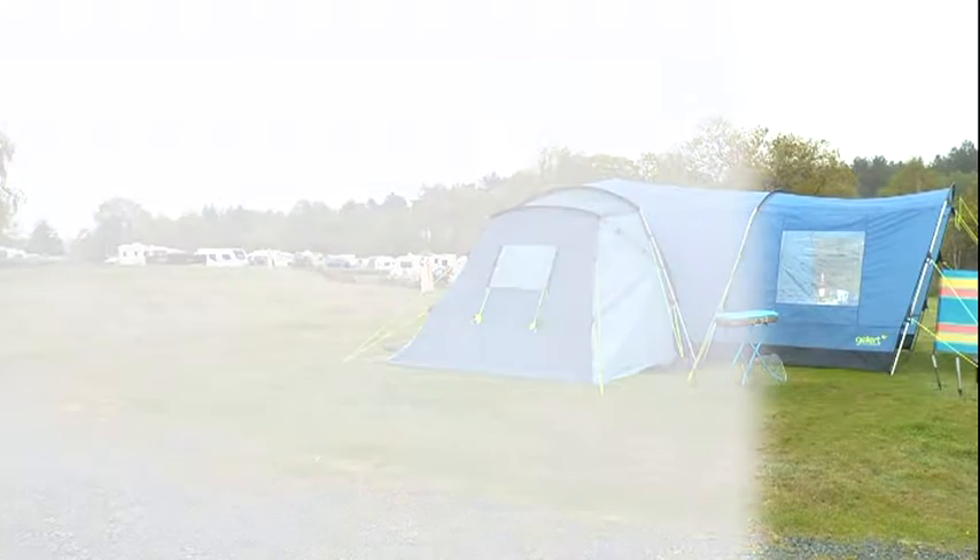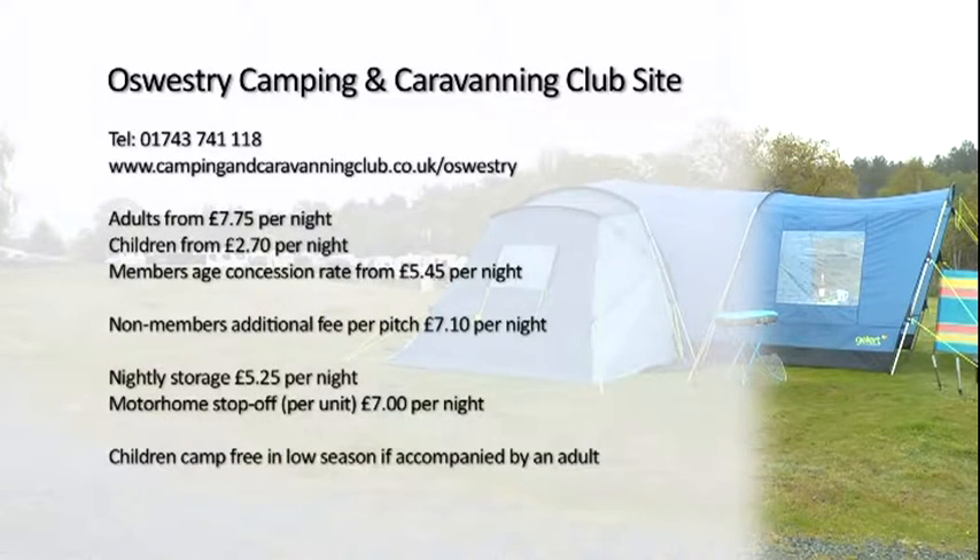Well if you too want to be a happy camper or caravaner, why not head down to the calm and relaxing atmosphere at the Camping and Caravanning Club site in Oswestry, where you'll be greeted by the friendly and welcoming staff.